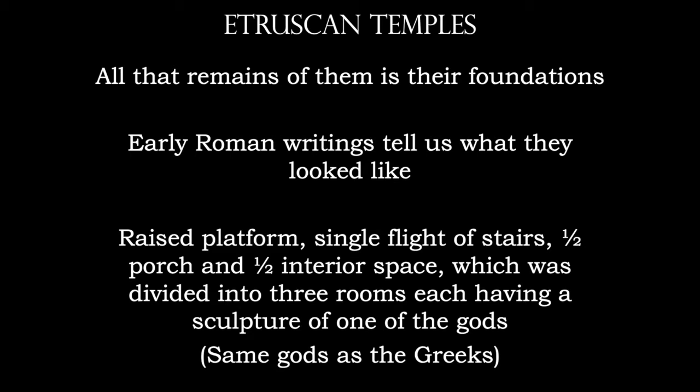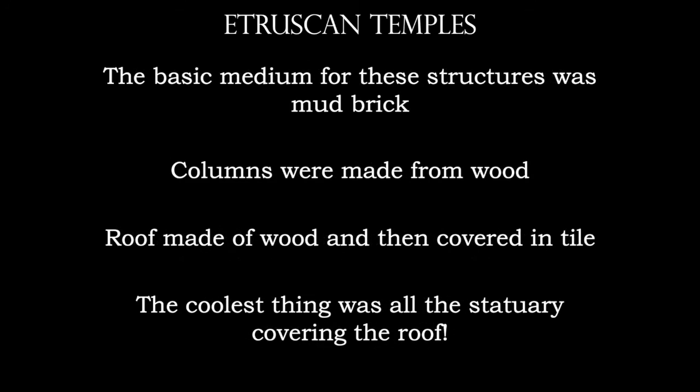There is just a single flight of stairs going up toward these temples — not at all like the full facing of stairs that we see with Greek temples. The Etruscans also share the same gods as the Greeks. The medium for the walls is mud brick. The columns were made of wood and used to cover the roof, which was then covered by tile.